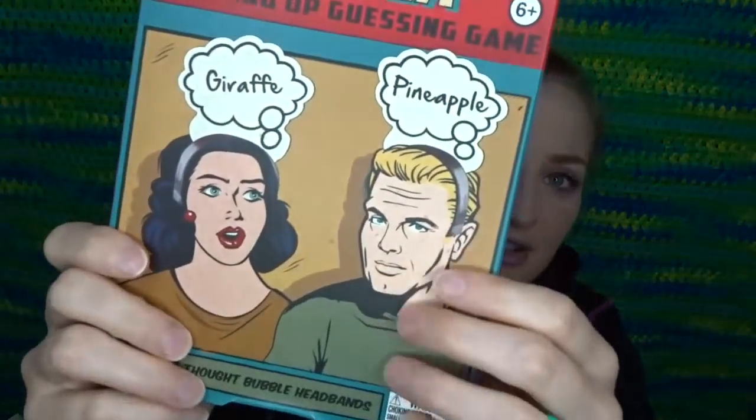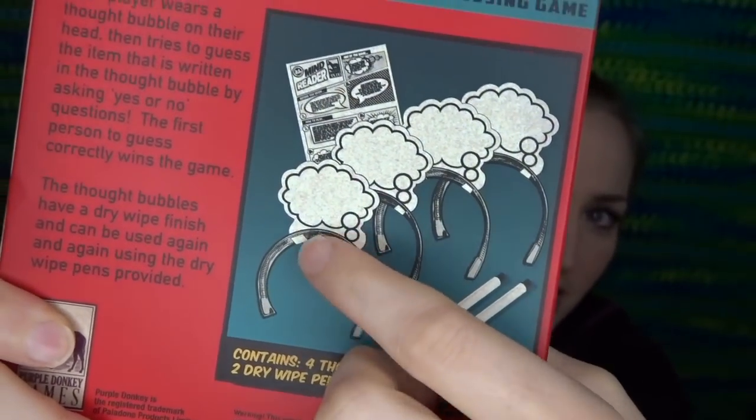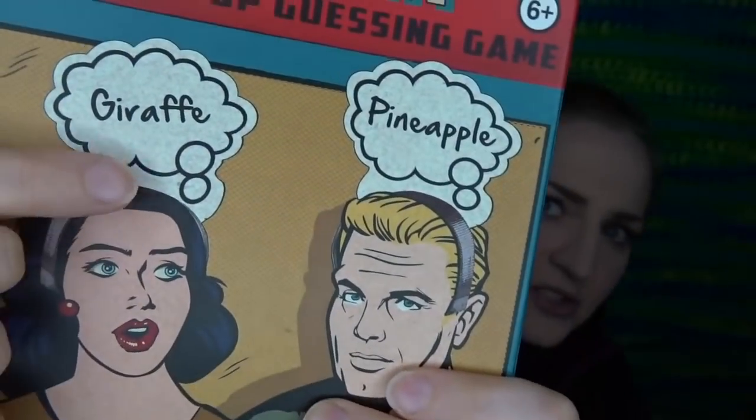First item: Laugh Out Loud Games Mind Reader — it's a dressing up guessing game. It looks like it has little headbands with thought bubbles on top where you write a word and the other person has to help you guess what you are. This contains four thought-bubble headbands, two dry-erase pins, and the instructions. That's kind of cool to have around if you happen to have a party. I really like the comic-book style packaging.